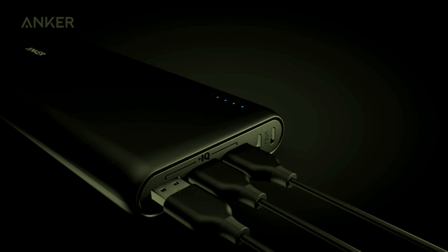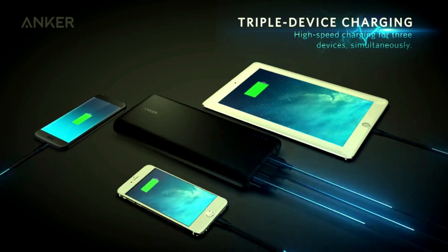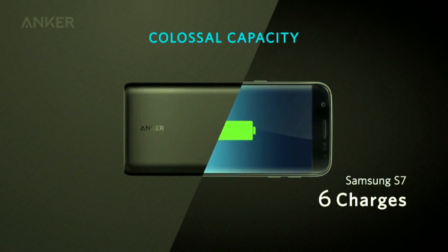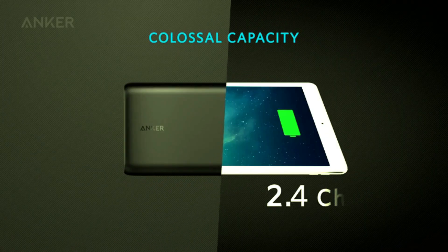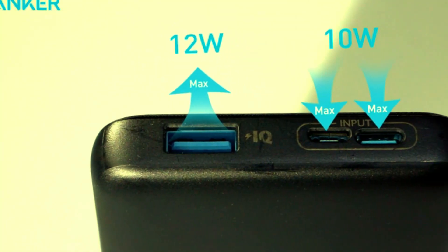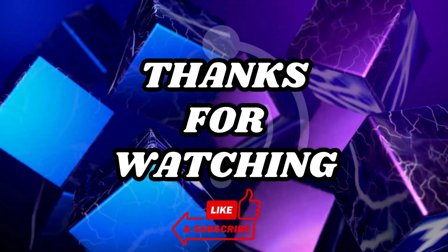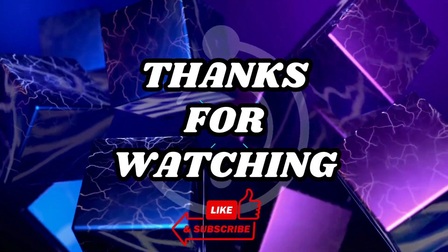Thanks for watching, everyone. We hope you found the perfect portable charger to suit your needs. Don't forget to check out the product links in the description to grab these top-rated power banks. If you enjoyed this video, give it a thumbs up, subscribe to our channel for more tech reviews, and hit the bell icon so you never miss an update. See you in the next video. Bye.